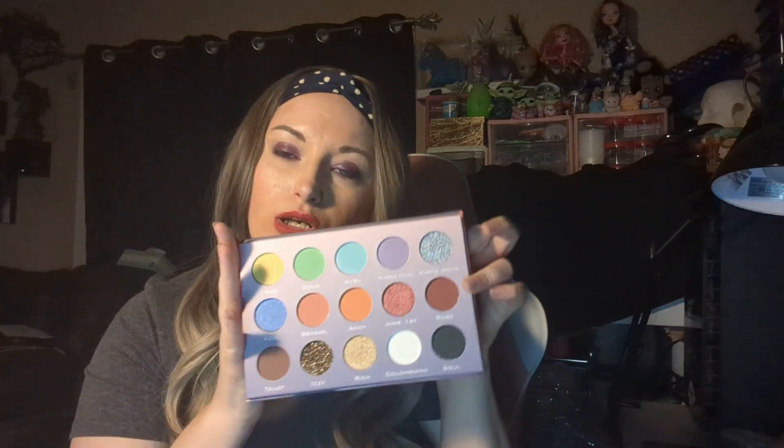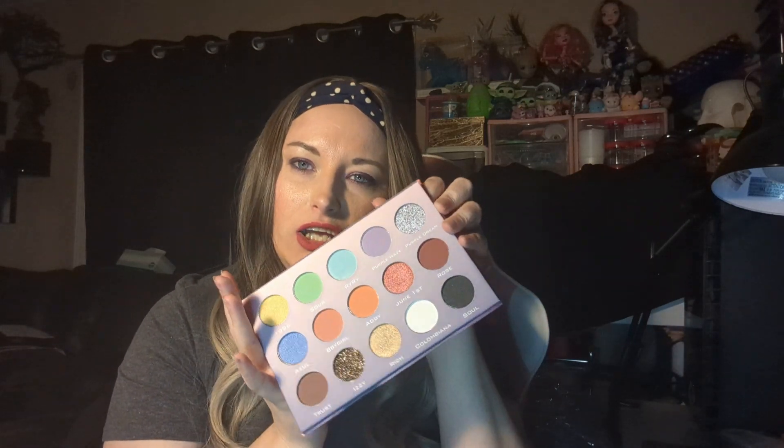I got this one because it was super cheap — only $5 during the sale. It's not a tiny palette. It's the Illuminati times Issa palette. It's got some nice colors — a really pretty shimmery black, some glittery colors, nice shimmers, and really pretty pastel colors. For $5 I thought this would be fun to play with and get some colors I didn't have. My daughter likes playing with the glittery shades too, so for $5 it seemed like a great deal.